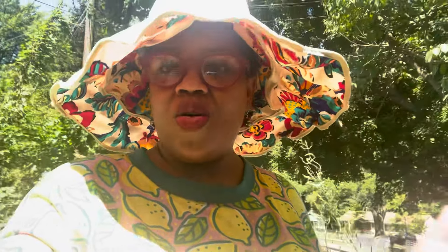I actually have some onions here that I started a week ago and they're popping up as well.